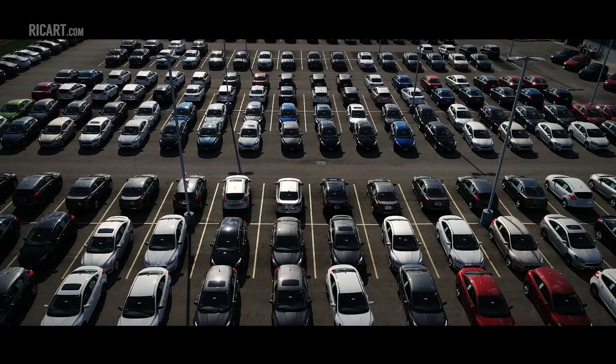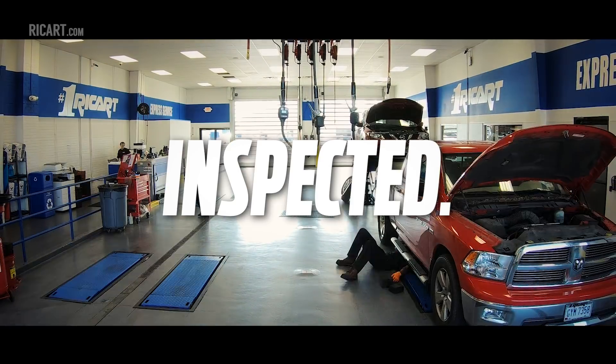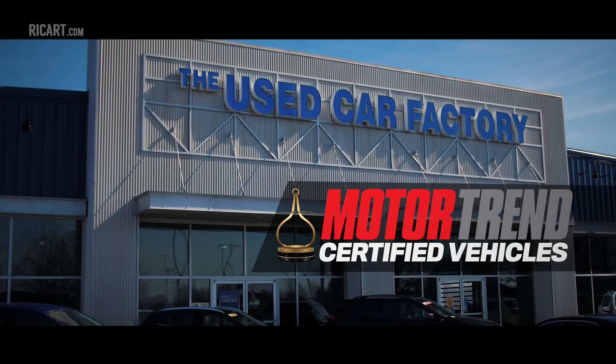Only at the Rikert Used Car Factory are we proud to present Motor Trend Certified Used Cars. They've been inspected, upgraded and guaranteed. They truly are a better way to buy a better car.